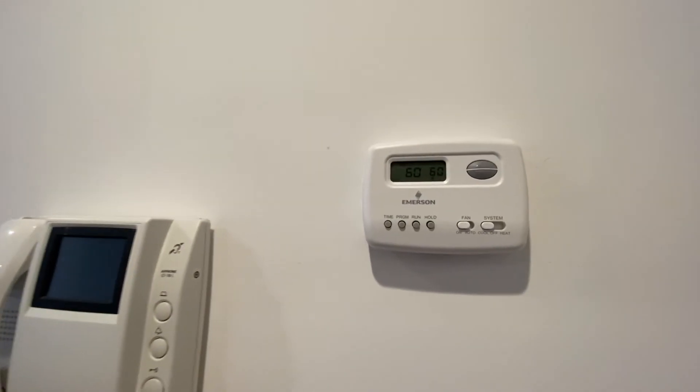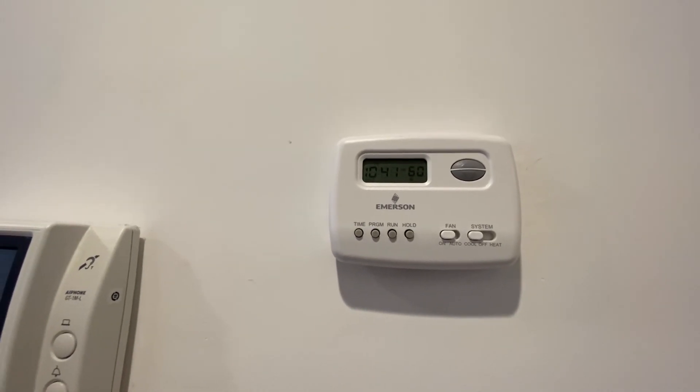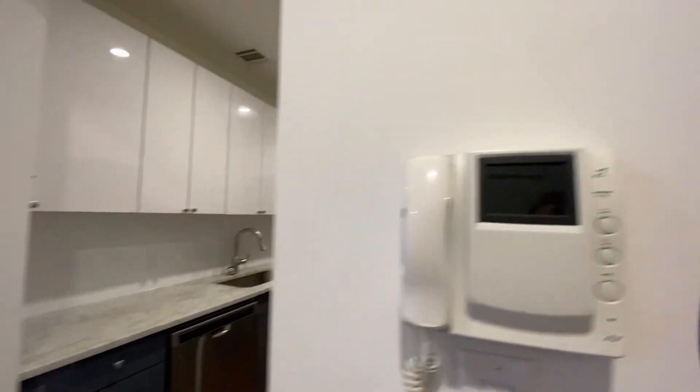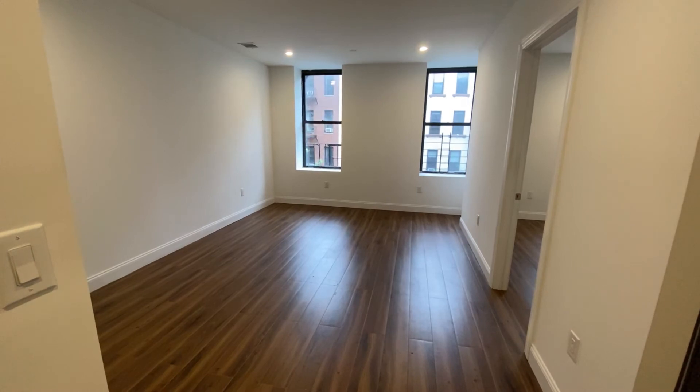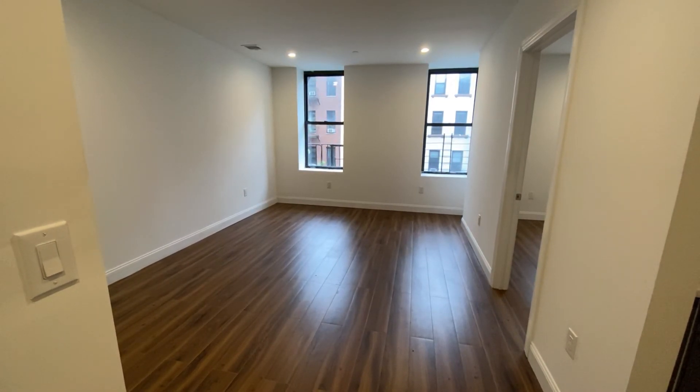One of the best things about this apartment: central air. Not mad at that! So there you have it — 56 East 130th, apartment 3F, two-bedroom, one bath.